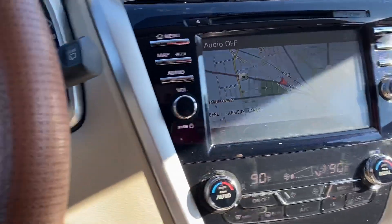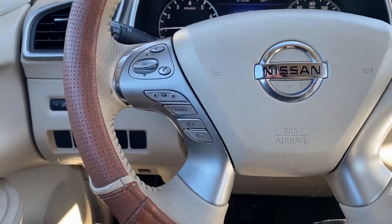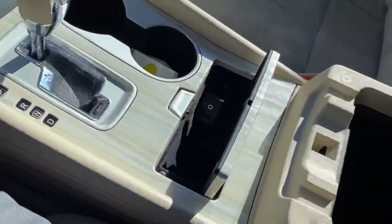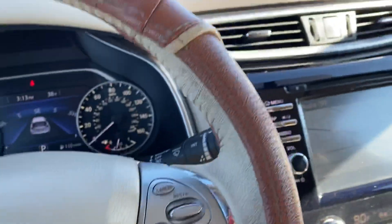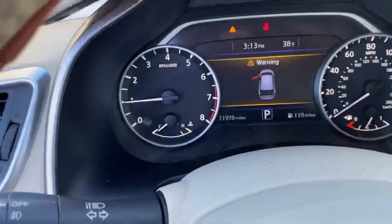Navigation on the center screen, cruise control, radio inputs here. Very large center console, even bigger glove box. 71,000 miles, nearly 72.